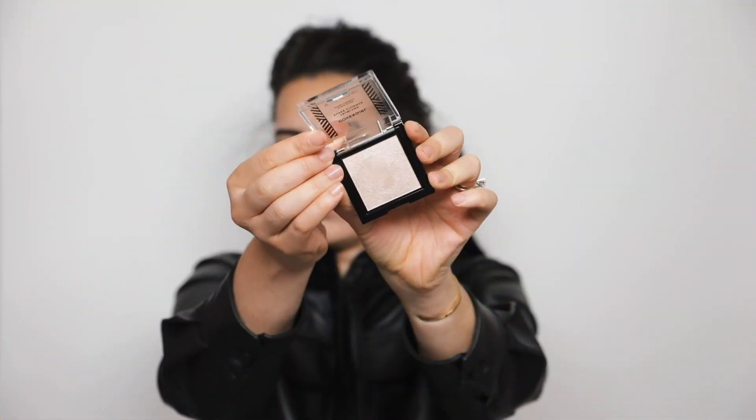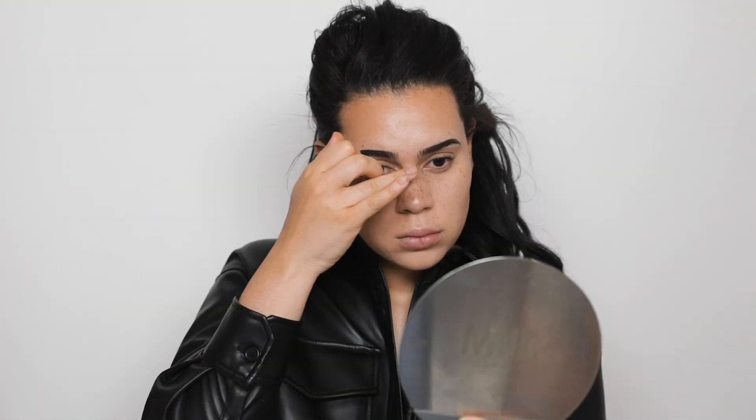For highlight I'm using this one by CoverGirl, applying it with my fingertips and then buffing it out with a brush.